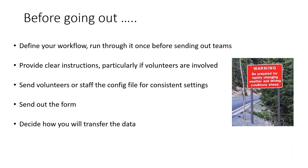Another way to ensure consistent data is by doing the same thing with forms. You can create a form either on the phones, or back in the office, which is actually easier because there's more functionality in the desktop application to create those forms. You create that and you can get your forms out to everybody so that they're all collecting the exact same data. You also need to decide how you're going to transfer the data before you go out into the field.